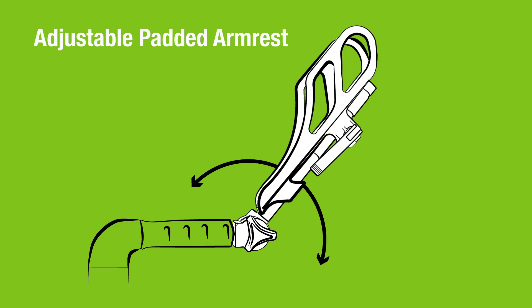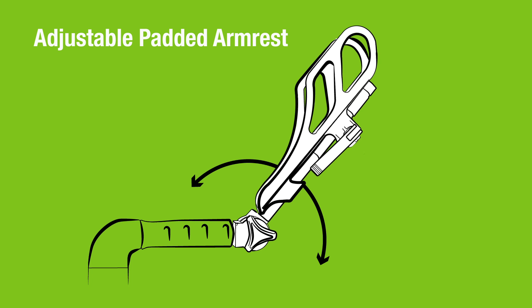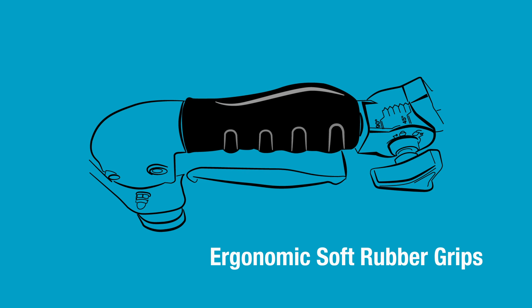Adjustable padded armrests promote stability and mobility and can be customized to your specific needs. Ergonomic, soft rubber grips provide control and safety, especially for those who suffer from arthritis.